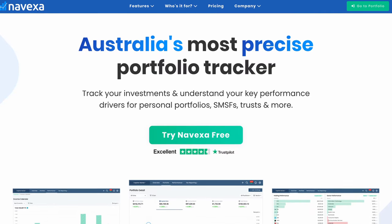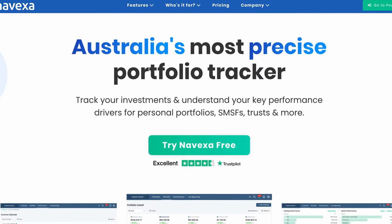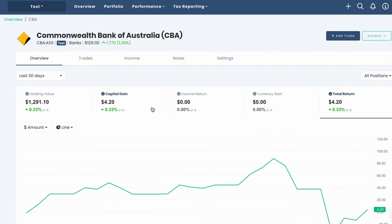In today's video, I'll be talking about Nivexa. It's an investment portfolio tracking tool that helps you track your investment returns from stocks, funds, and crypto, all from one simple place. If you want to have better visibility of how your investments are going, their tool might be of use to you. Make sure to watch right to the end as I show you every screen in the Nivexa portal.